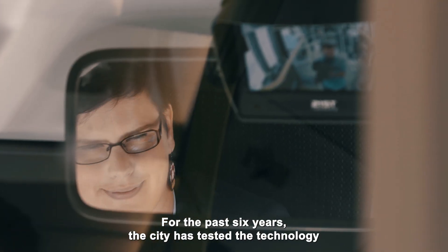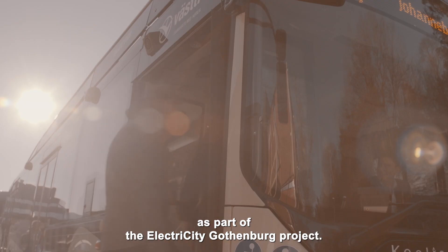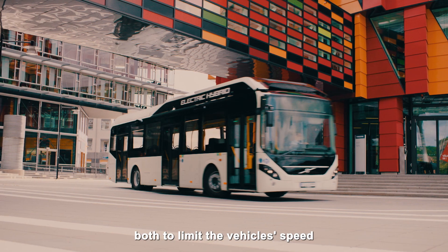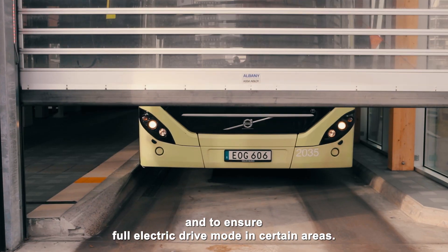For the past six years, the city has tested the technology in real-life traffic as part of the Electricity Gothenburg project. On two bus routes, geofencing zones have been used both to limit the vehicle speed and to ensure full electric drive mode in certain areas.